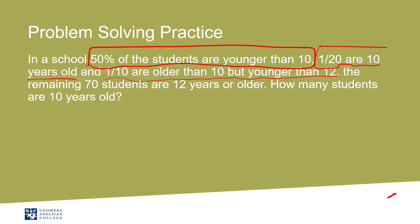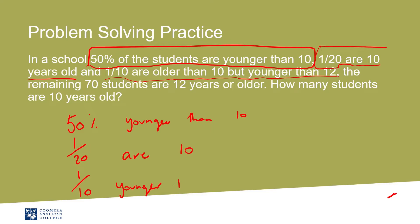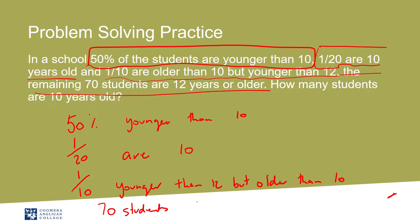So let's write this out: 50% are younger than 10, 1/20th are 10, and 1/10th are younger than 12 but older than 10. The remaining 70 students are 12 years old or older.